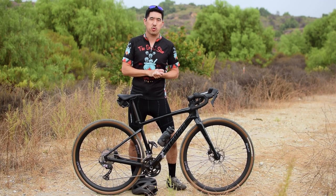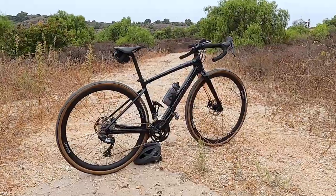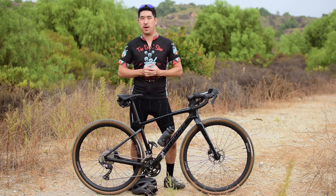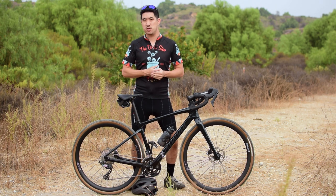Hey everyone, welcome back. I've been riding my 2021 Specialized Diverge Sport Carbon for nearly a thousand miles now, and I'm loving every minute of it. However, there are a few things that have come to my attention that I wish I had known before buying the bike. So in this video, I'm going to give you seven things you should consider before jumping on the hugely popular Specialized Diverge bandwagon.